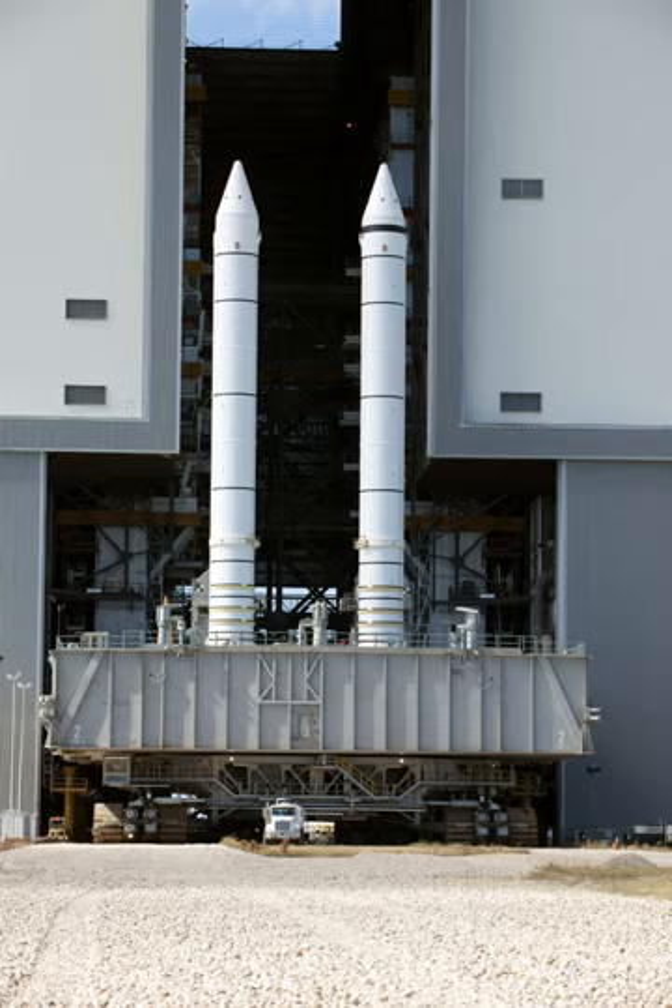SRB ignition can occur only when a manual lock pin from each SRB safe and ARM device has been removed. The ground crew removes the pin during prelaunch activities. At T-5 minutes, the SRB safe and ARM device is rotated to the ARM position. The solid rocket motor ignition commands are issued when the three space shuttle main engines are at or above 90% rated thrust, no SSME fail, and no SIC low voltage is indicated, and there are no holds from the launch processing system. The ignition commands are sent by the orbiter computers through the master events controllers to the safe and ARM device NASA standard detonators in each SRB.